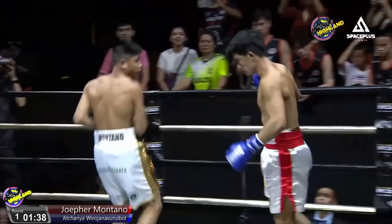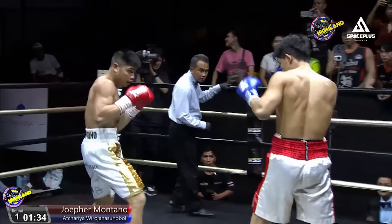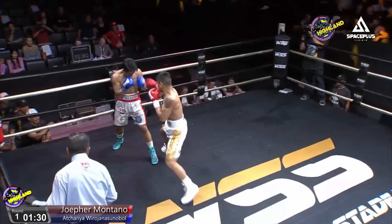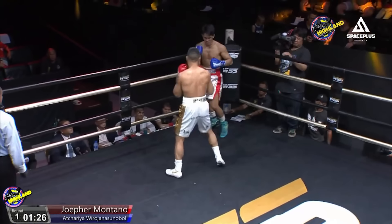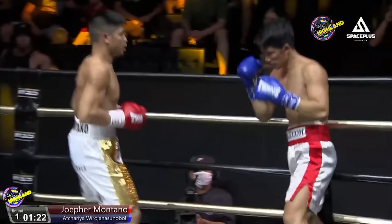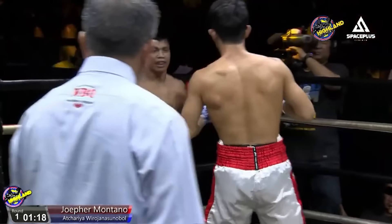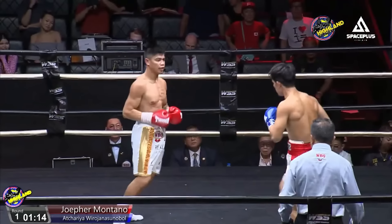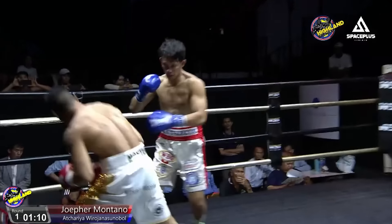Jofa marching forward now, following up that jab with some big uppercuts. He lands a nice one-two with a left downstairs, and another left downstairs lands clean for Jofa Montano. The man from the Philippines seems to be trying to put this man away in the first round. Jofa is very aggressive — he usually takes a back-foot approach in the early rounds, but I think he realises he needs to push his opponent out of the corner.